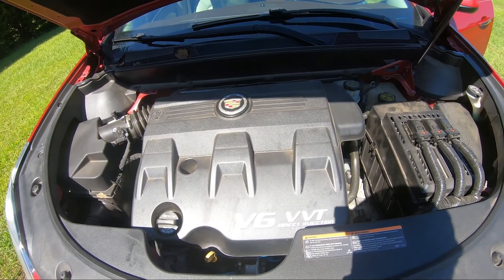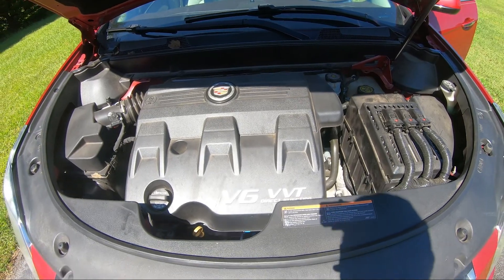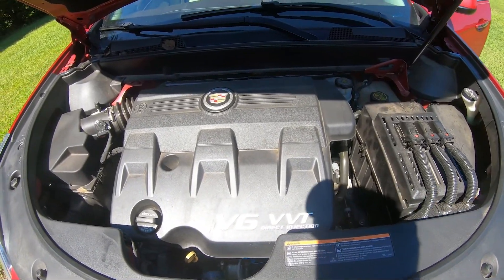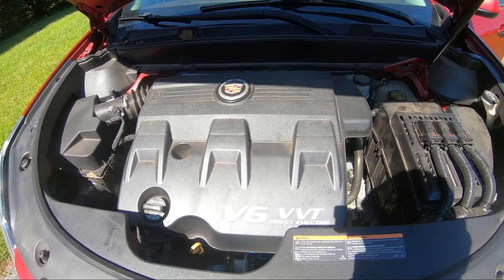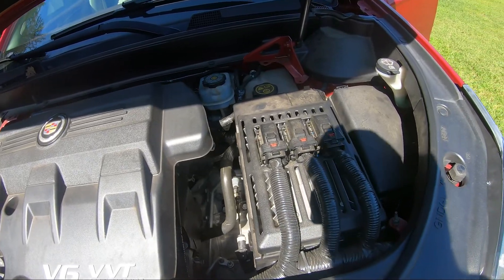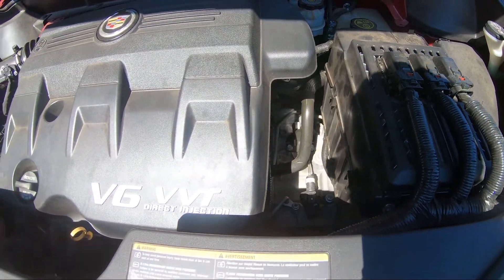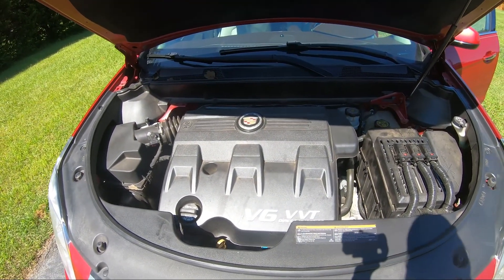We're going to do a quick review on the engine as well. This engine is a 3.6-liter V6 — the typical Cadillac all-plastic-cover, don't-see-anything type deal. So yeah, all plastic. We'll go ahead and give her a start.